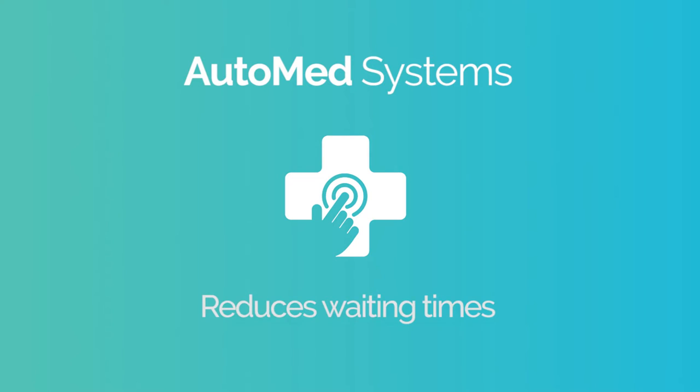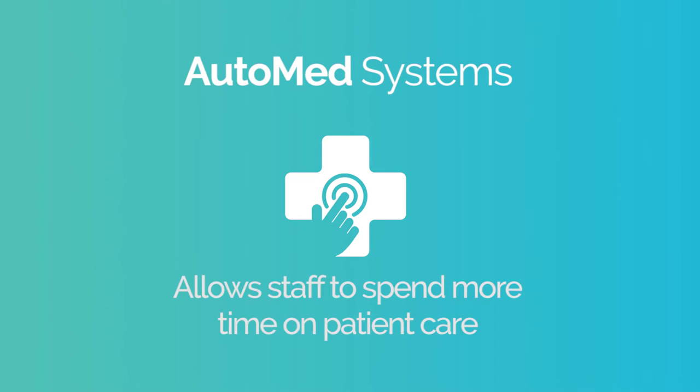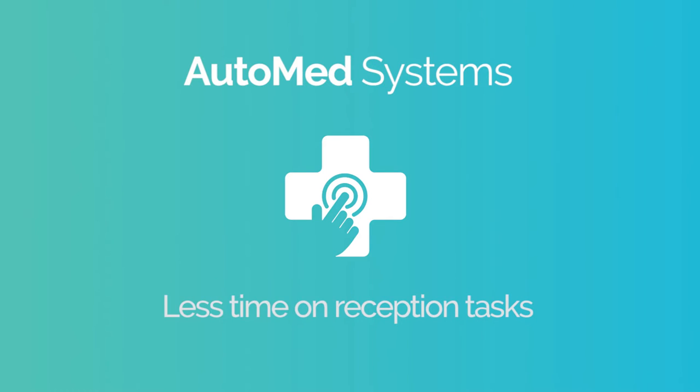This intuitive system reduces waiting times, saves money and allows staff to spend more time on patient care instead of reception tasks.